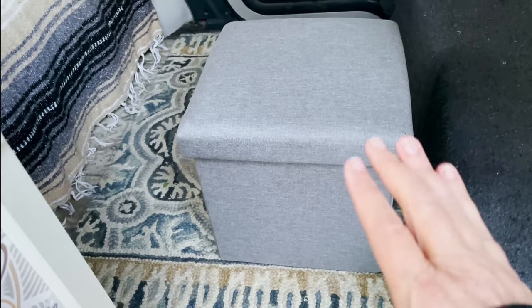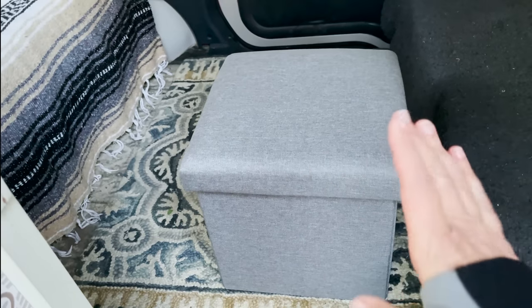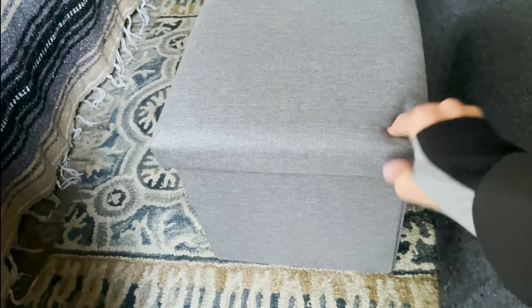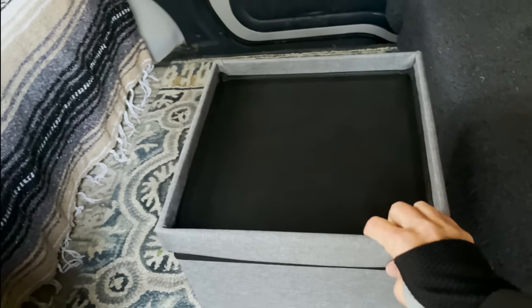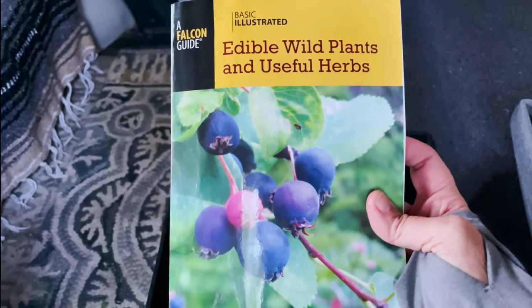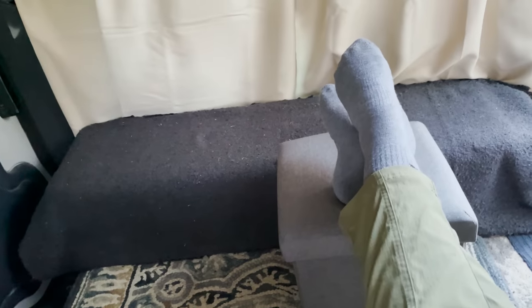Something else on my list is this storage ottoman. Usually these are 15 by 15 by 15, but this one is 13 by 13 by 12, so it really fits my space perfectly. It's soft and cushy to sit on, but also hard on one side so it can serve as a little table — you could put tea or coffee on there. It stores things inside, obviously — I've got my edible wild plants book, some camera equipment, and some coats in here.